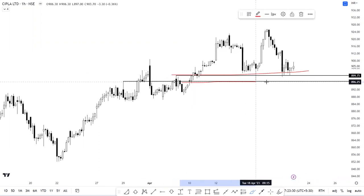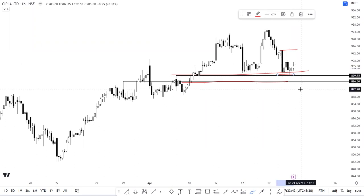Moving to the next stock — Cipla. Supply is placed above the polarity zone of 896 to 899, and there's also an inside bar setup on the charts. It's a conditional setup: a shorting opportunity would only open up below the level of 899, with an immediate target of about 886 and an invalidation level of 914. If we see a breakout at 914 first, then a potential long opportunity can be looked at, with the lows of 899 to 896 as the invalidation level.